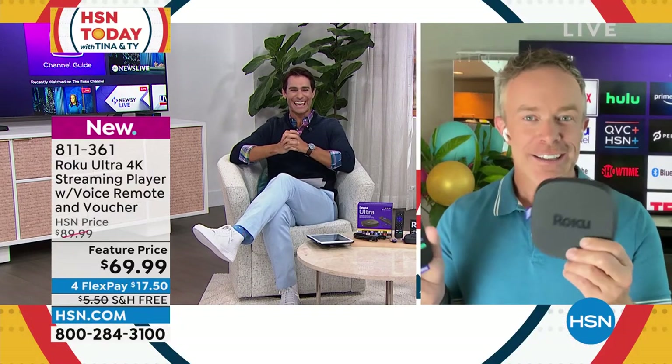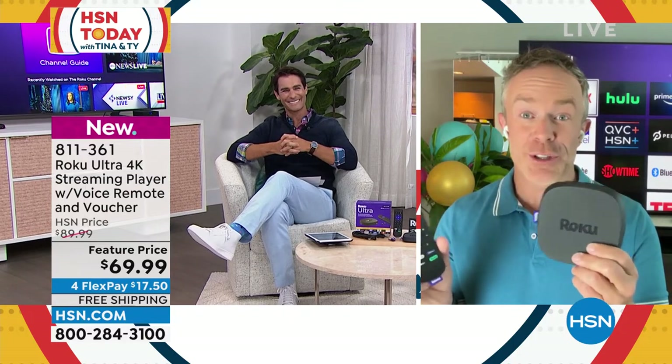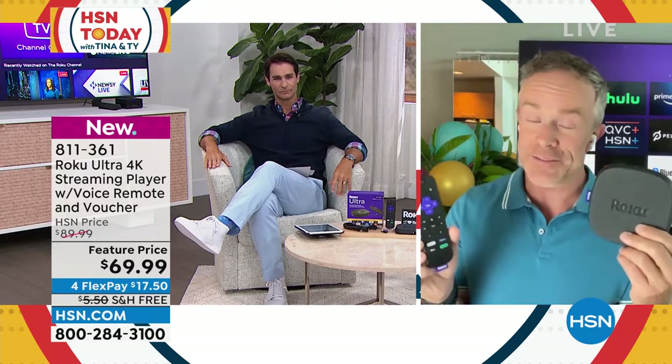I'm so excited that we get to present this with our friend Bill Duggan, who's joining us here. Bill, welcome to HSN today. Thanks for being here with us. What do you want to watch? The world is right here — movies this morning, news, documentary, live TV, free TV.